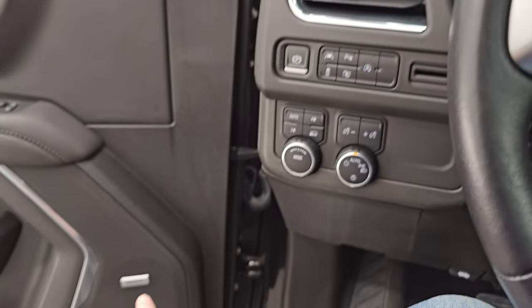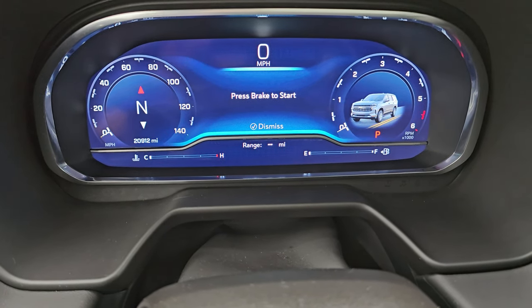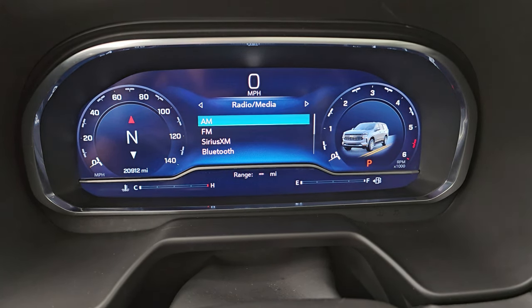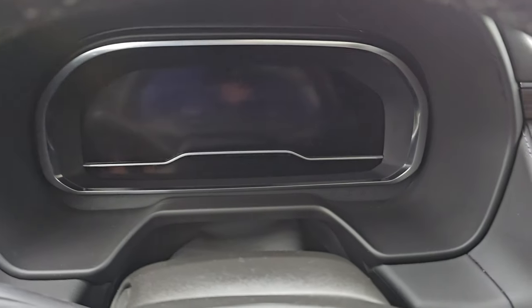It also has the Bose premium sound system. This thing is really fully loaded. You get a big instrument cluster — I'm not sure of the exact size, but it shows 20,912 miles on the LCD display, and you get a digital speedometer.